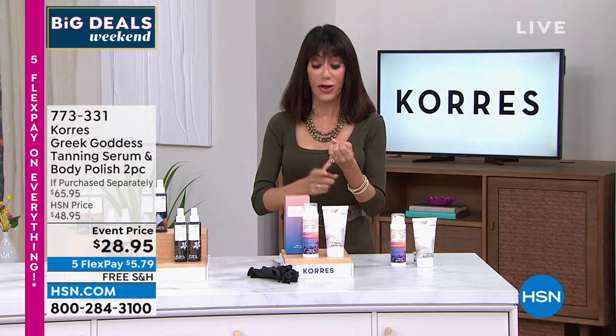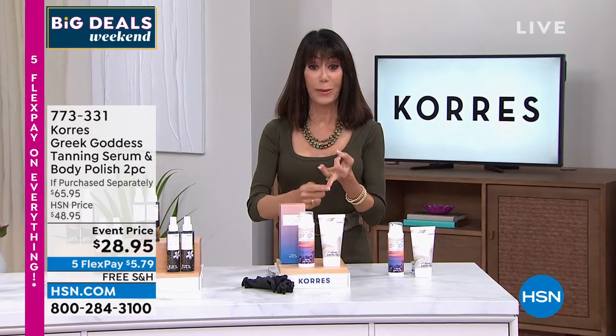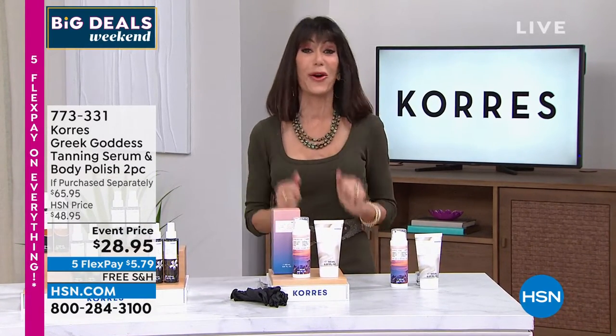You have to always exfoliate first. Normally it's one tanning product for your face, another tanning product for your body, and then you have to hydrate with a moisturizer on top. So you're getting everything all in this one configuration today.